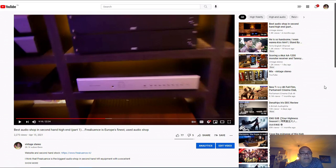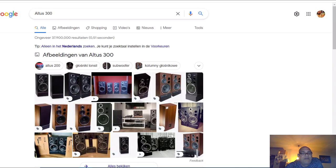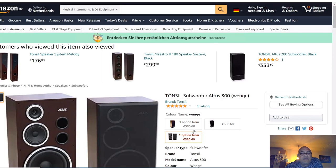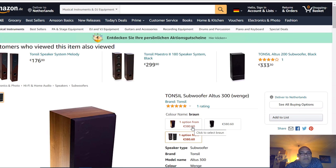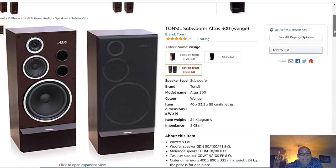Now he's selling these Altus 300 speakers. I'm not sure what he paid but I'm 100 percent convinced he paid too much. If you go on Google, these Altus 300 are selling now for 380 euro the pair - you get two of them for 380 euro. This is also the brand Tonsill - they make these speakers too.